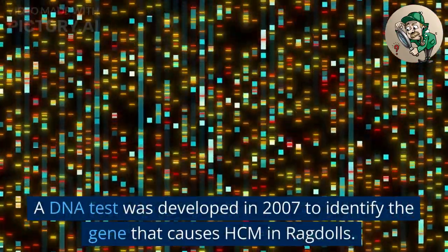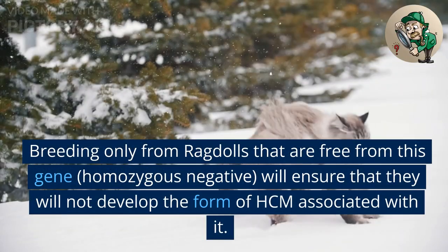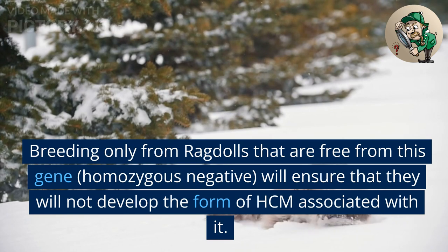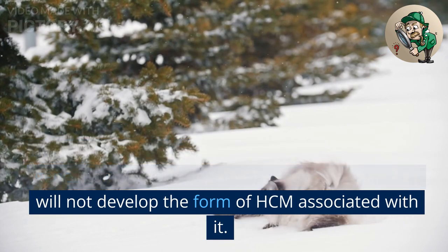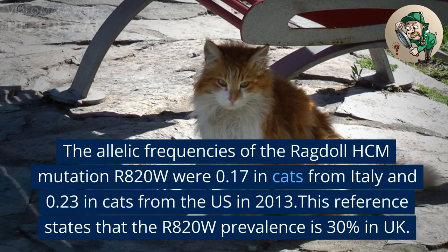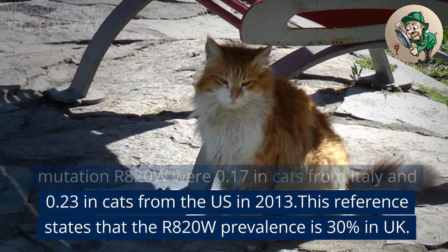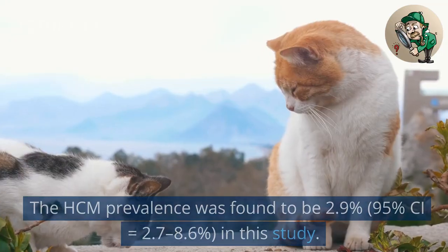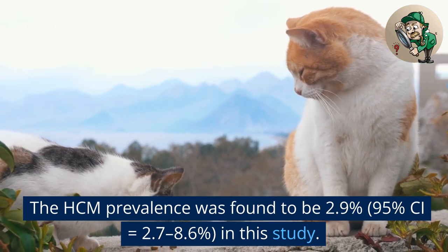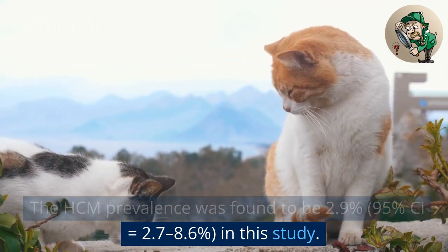A DNA test was developed in 2007 to identify the gene that causes HCM in ragdolls. Breeding only from ragdolls that are free from this gene (homozygous negative) will ensure that they will not develop the form of HCM associated with it. The allelic frequencies of the ragdoll HCM mutation R820W were 0.17 in cats from Italy and 0.23 in cats from the US in 2013. This reference states that the R820W prevalence is 30% in the UK. The HCM prevalence was found to be 2.9% (95% CI: 2.7 to 8.6%) in this study.